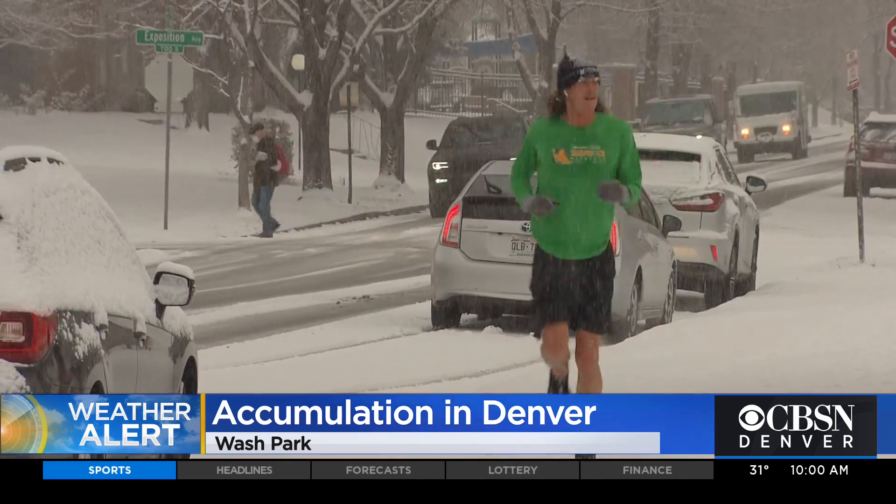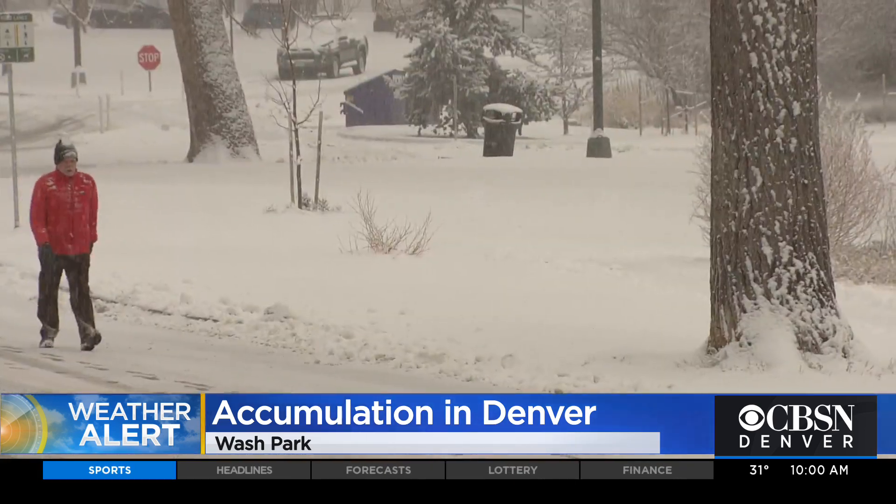A group of women who called themselves the Denver Divas didn't miss a beat getting to run this morning. And we run no matter what the weather is, and we love it. I love running in the snow. I lived in Minnesota for seven years, so I ran in every kind of weather there. But this is gorgeous.